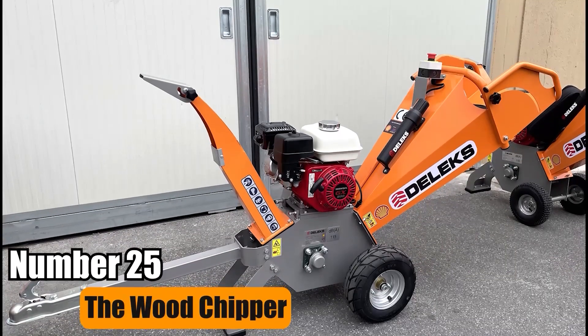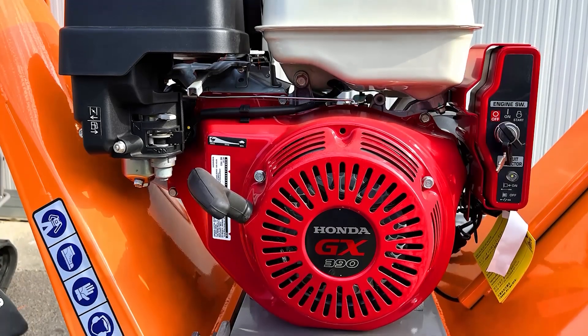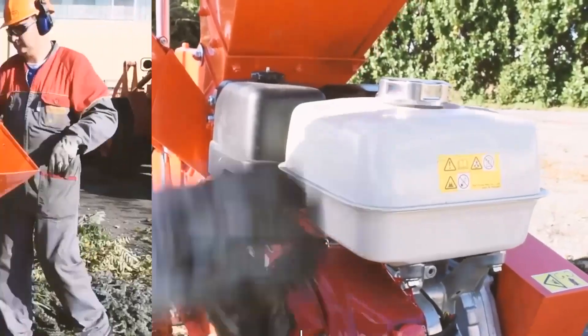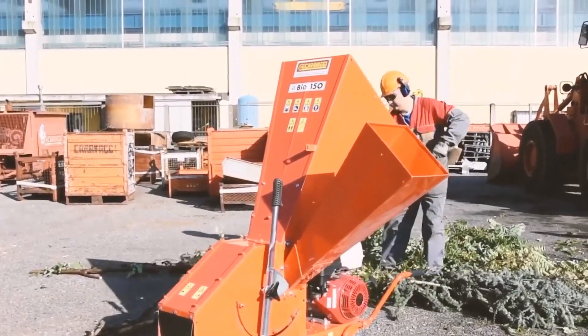Number 25: The Wood Chipper. The Wood Chipper, powered by a Honda GX 390 engine, has belts and a clutch connecting to the flywheel. It produces wood chips for composting, mulching, or fueling wood-burning stoves. It's ideal for gardeners and lumberjacks.